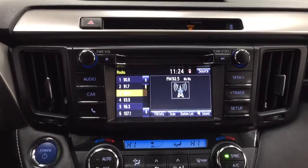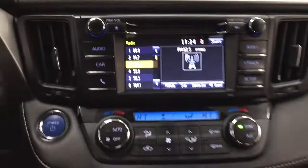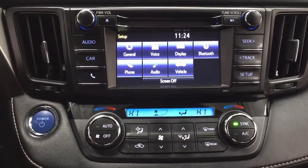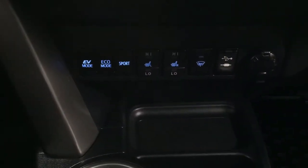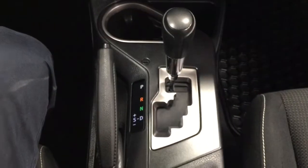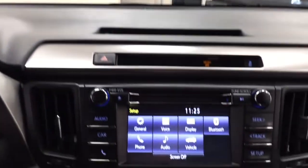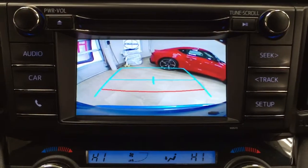Looking at the center dash and touch panel display, features include hazard lights, traction control on and off, and in the setup menu you'll find general voice display settings and dual zone climate control. Below that you have EV, Eco, and Sport mode, heated seat controls for driver and passenger, window wiper, de-icer, USB and auxiliary input, power outlets, and an automatic transmission. At the top are controls for the power moonroof open, close, and tilt, plus a sunglass case holder. The backup camera displays guiding lines to help when backing into a stall.